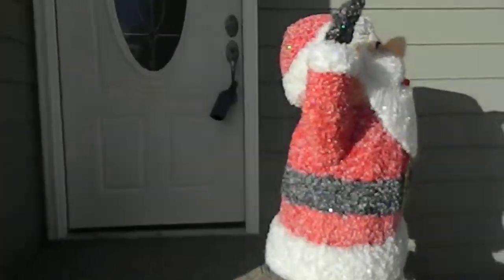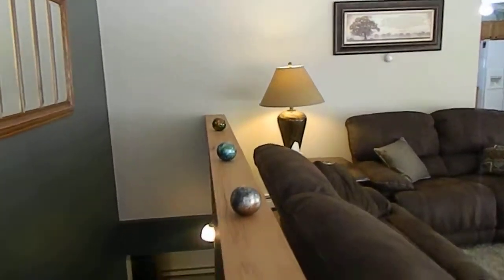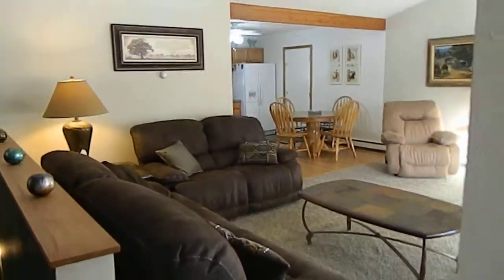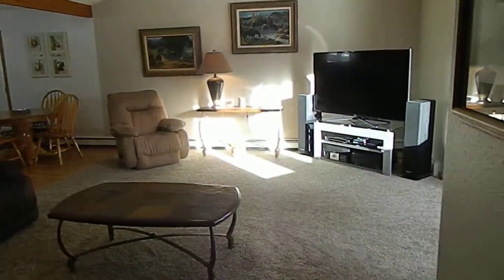Let's go inside and take a look. This is just over 2,200 square feet, built in 1993. And like I said, everything updated. They put in solid doors, knotty alder on all their doors and all their trim. New flooring throughout.